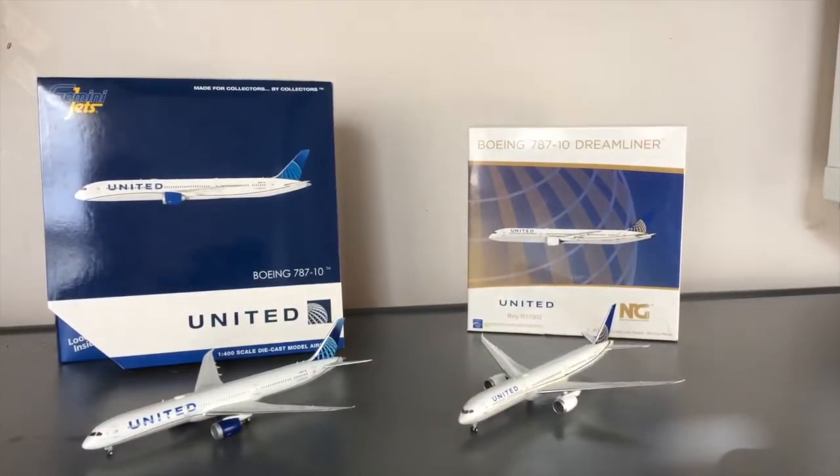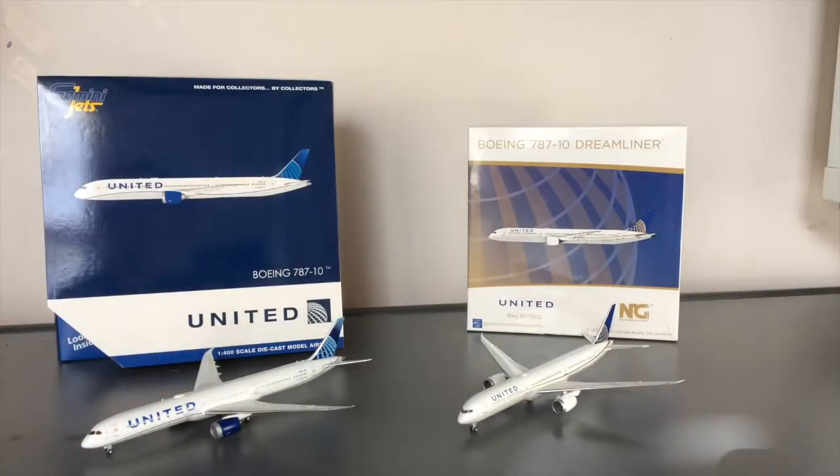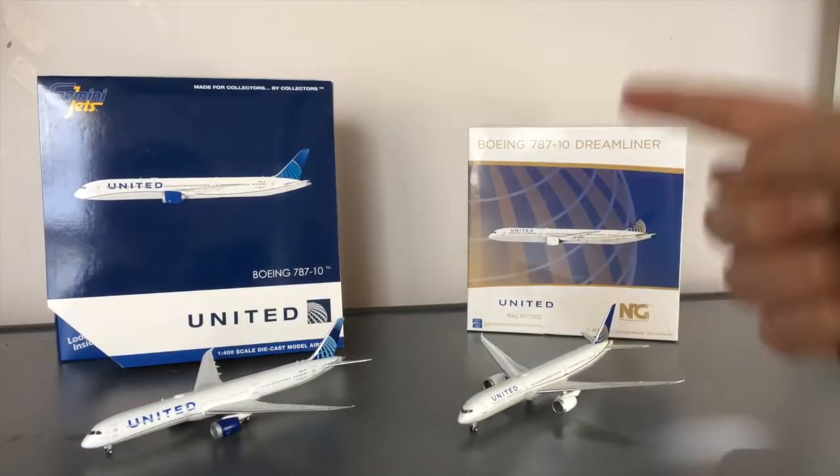It's that time again, people. What's happening, everybody? Garden State Aviation here, back with another video. Today's video, I'm going to be comparing the Gemini Jets Boeing 787-10 Dreamliner mold to the NG one.